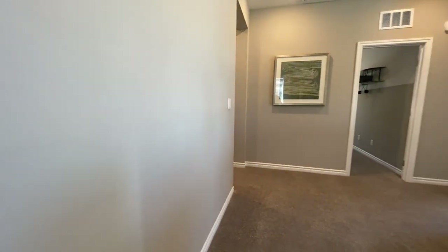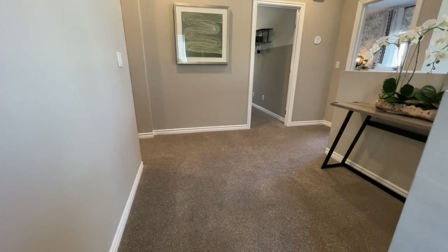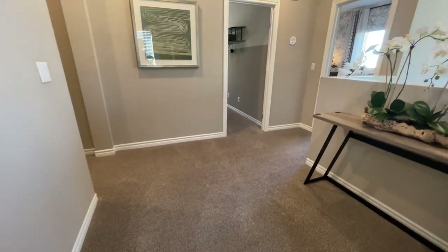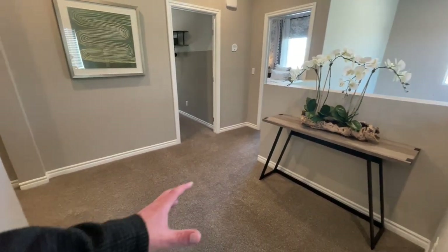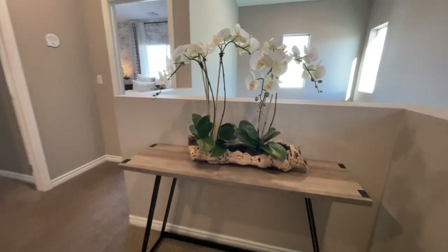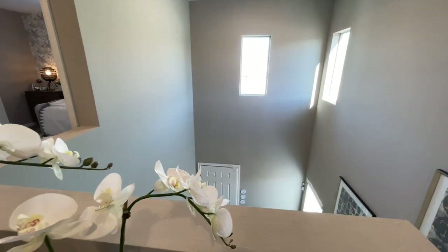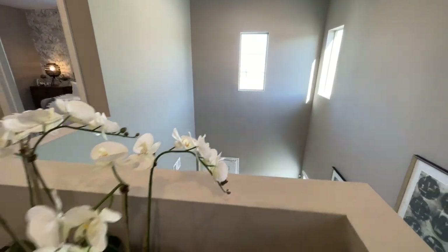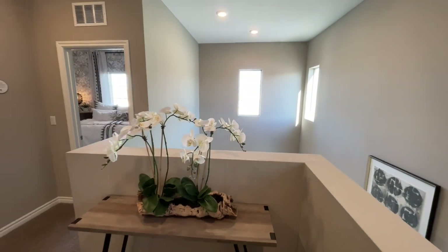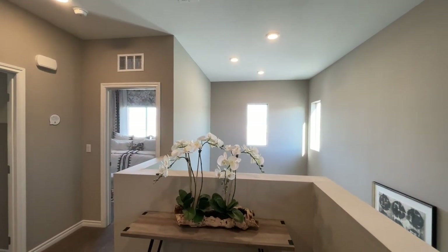We come up the stairs and we hit this — it's a small loft. Don't get me wrong, but you could definitely turn this into like a reading nook or a little office space. It would be kind of cool — if you were sitting right here and the doorbell rang, you could literally just pop up and look over. Love the windows over there. I just wish they would show it in the model with a big drop hanging chandelier.